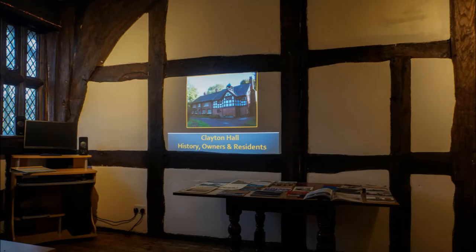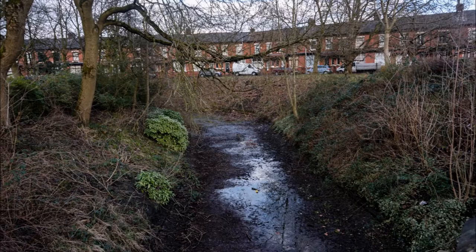That's a brilliant history talk — I thoroughly recommend it if you can get along one Sunday to listen to it. And that's a concreted-over moat which I hope to dig up one day.